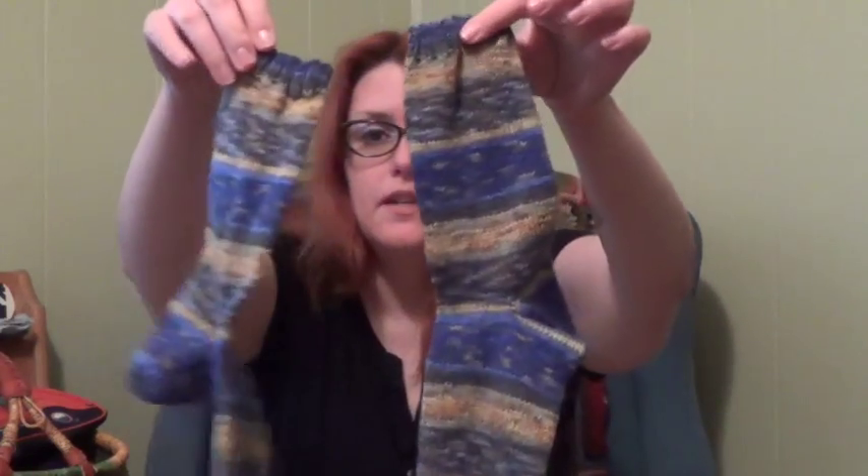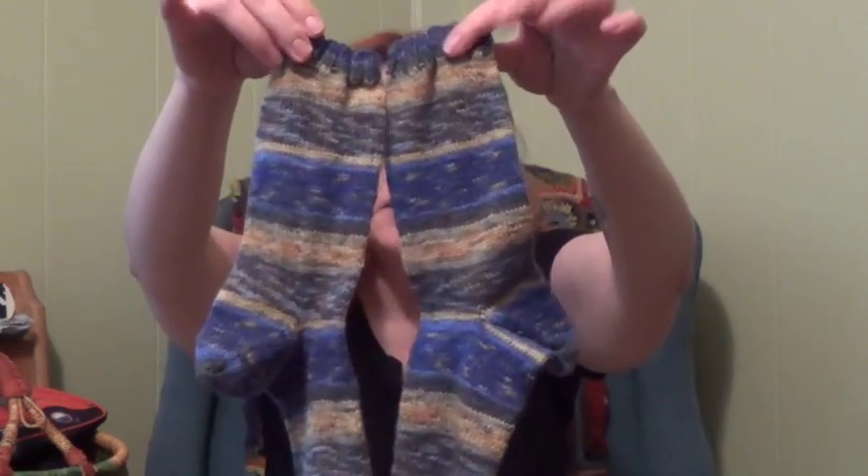I do have an FO this week though — I'm so excited! I did finish my Opal Vincent Van Gogh Night Cafe socks. I wanted to call them Starry Night because these look more like Starry Night to me than the Starry Night yarn, but it's not. Super cute, I do have two, they do match — matchy match. And I did afterthought heel socks, because that's what I like.